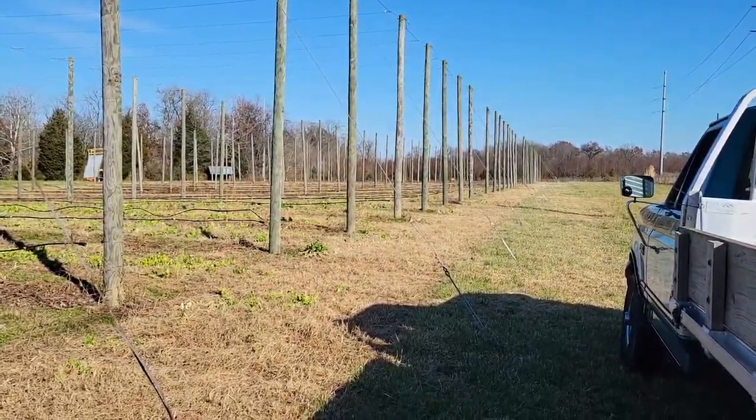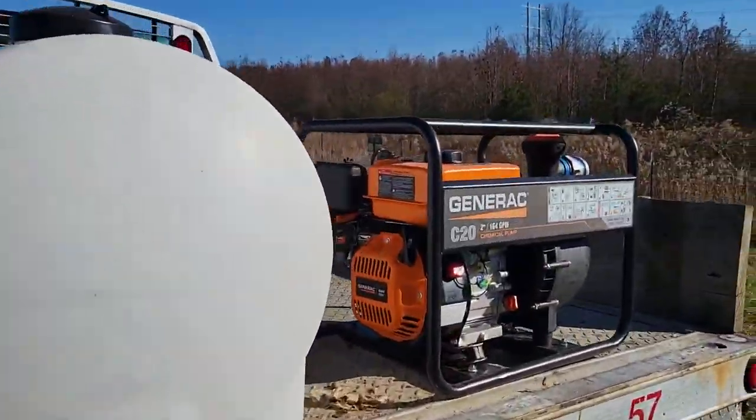You can see here it doesn't look like much right now because we're dormant, but that'll be loaded up with a whole lot of hops here in the springtime and the summer.